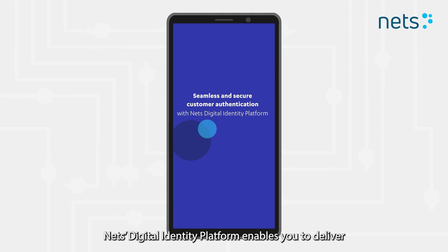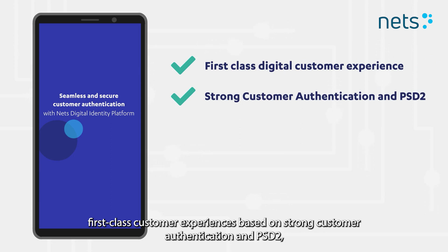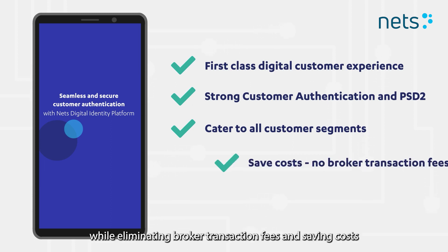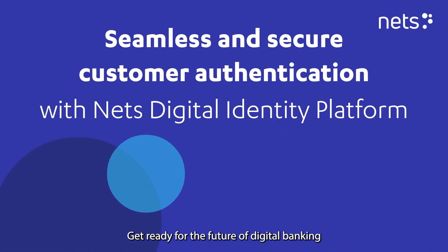NET's Digital Identity Platform enables you to deliver first-class customer experiences based on strong customer authentication and PSD2 to all your customers' segments, while eliminating broker transaction fees and saving costs. Get ready for the future of digital banking.